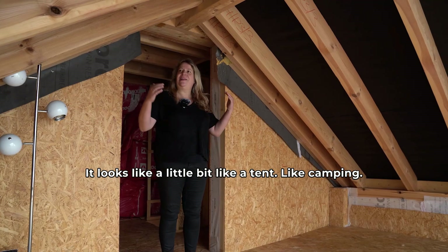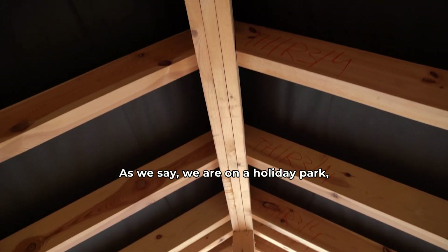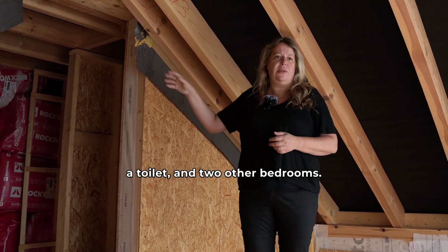This is upstairs. It looks a little bit like a tent, like camping, as we say. We are on a holiday park. So this is going to be our bedroom, and furthermore there will be a bathroom, a toilet, and two other bedrooms.